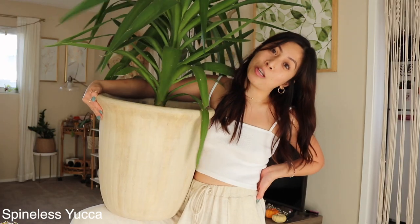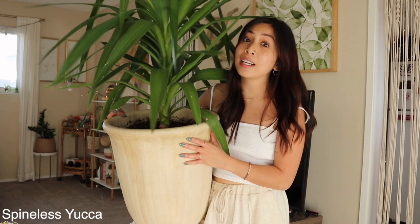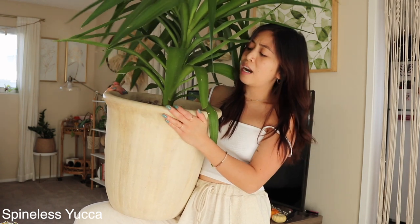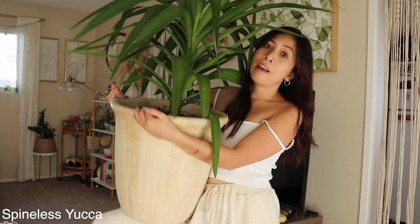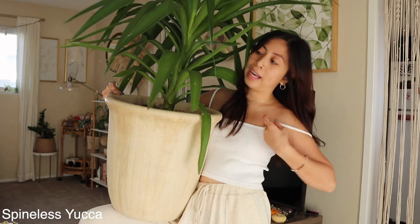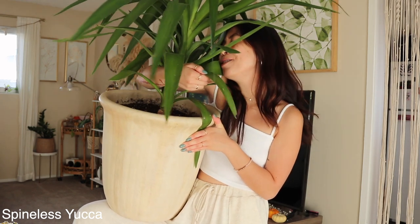This is my number one favorite house plant of the year — a spineless yucca. He's very easy to take care of. I highly recommend getting one because it's a great statement piece, really big, and super easy to care for. He likes bright indirect sun and he's hard to kill. Best plant ever.